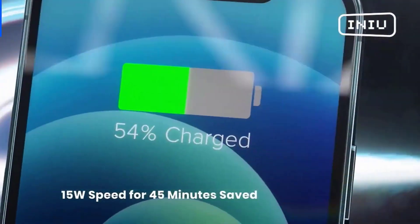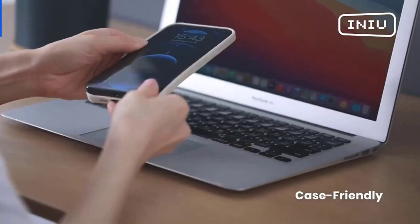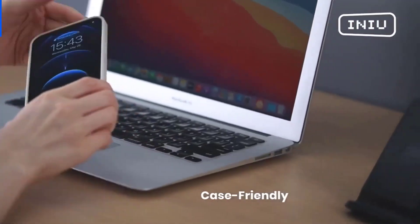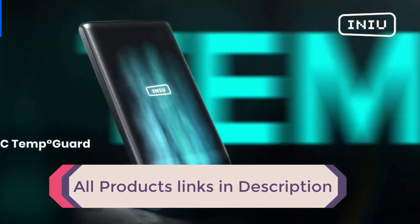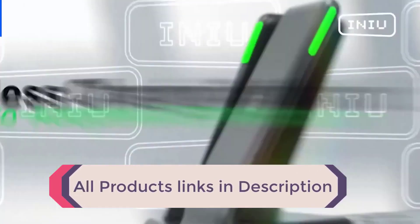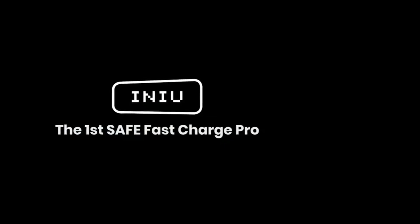So, whether you're an iPhone user, Android user, or have multiple devices, we've got you covered. Join us as we explore the features, pros, and cons of these wireless chargers and help you find the perfect one for your needs. All product buying links are in the description box so you can buy from our video. Let's get started.